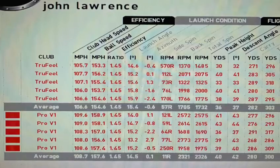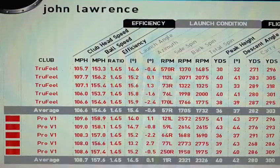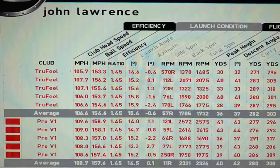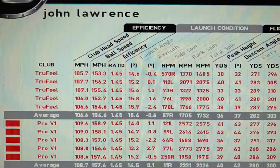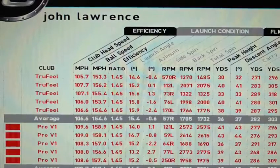However, the Pro V1 was more accurate — the shot dispersion was definitely better. So the Pro V1 is the better golf ball for me. However, it's only subjective and it's only the better golf ball for my golf swing. So the best thing to do is come up and have a ball fit and we can understand which one suits you the best.